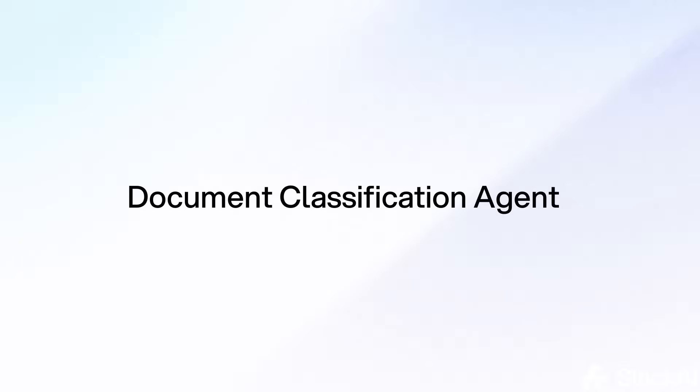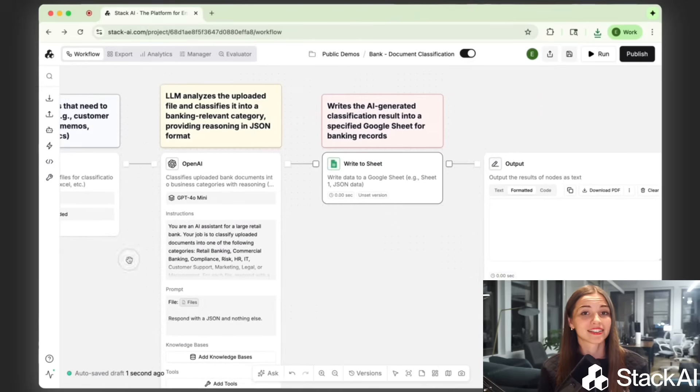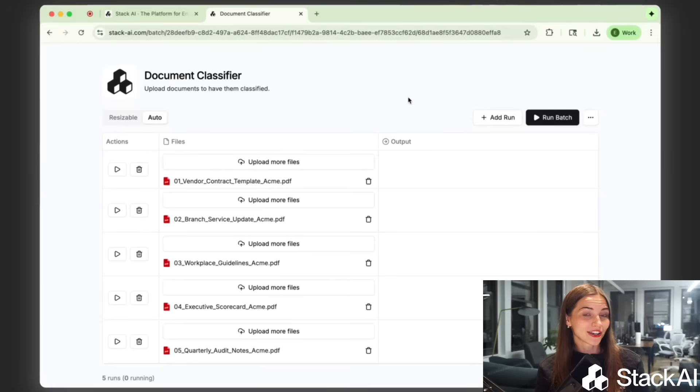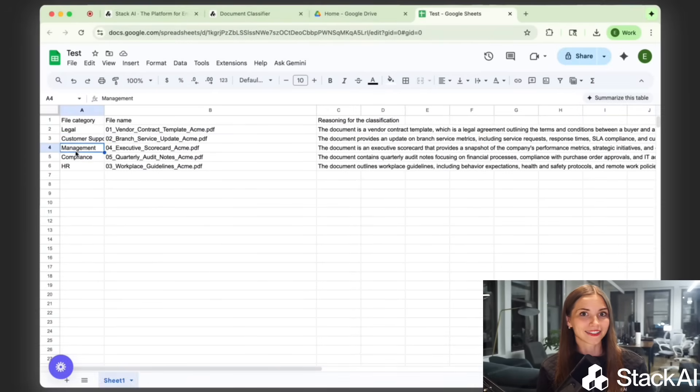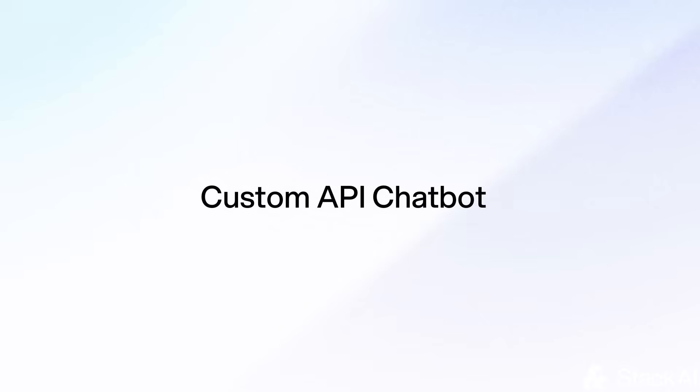Another one is a document classification agent. Here, we're talking about automating the filing of millions of documents — applications, disclosures, tax forms. Using OCR and LLM-based tagging, the agent identifies document types, routes them correctly, and maintains audit-ready records.